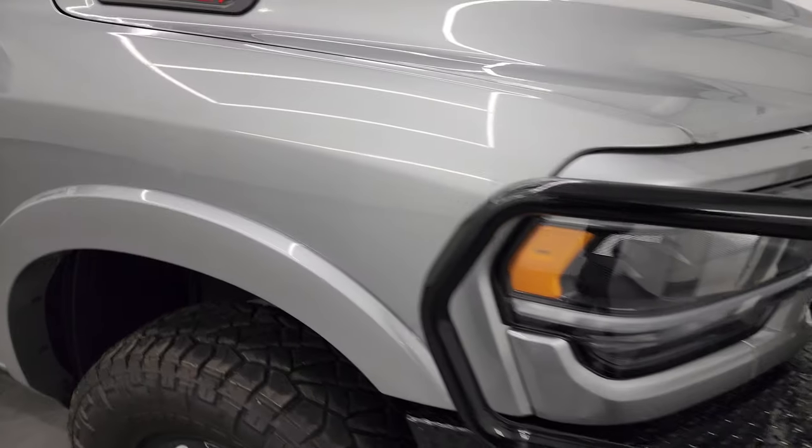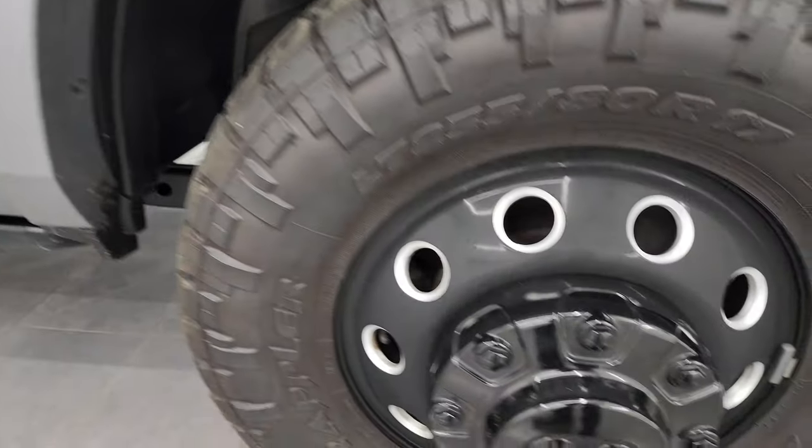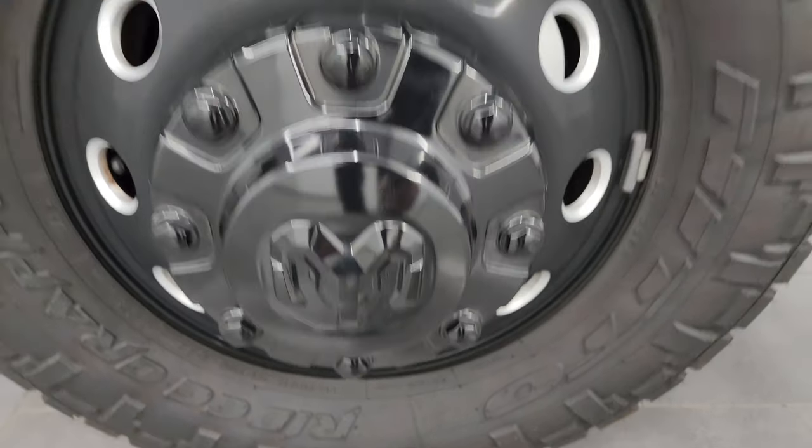Passenger side front fender — no dents or dings — and the passenger side front wheel, no scuffs or scrapes. Billet silver metallic, got a lot of metal flake in it. Looks really good.